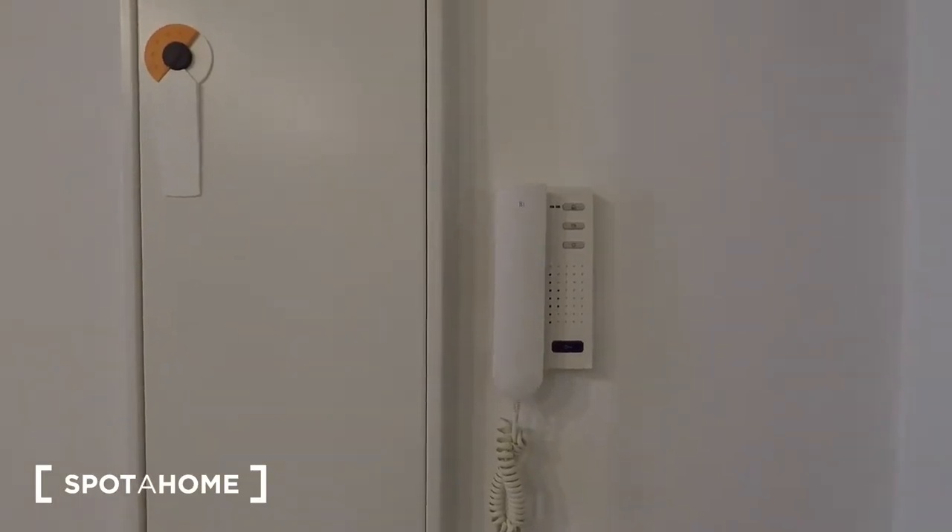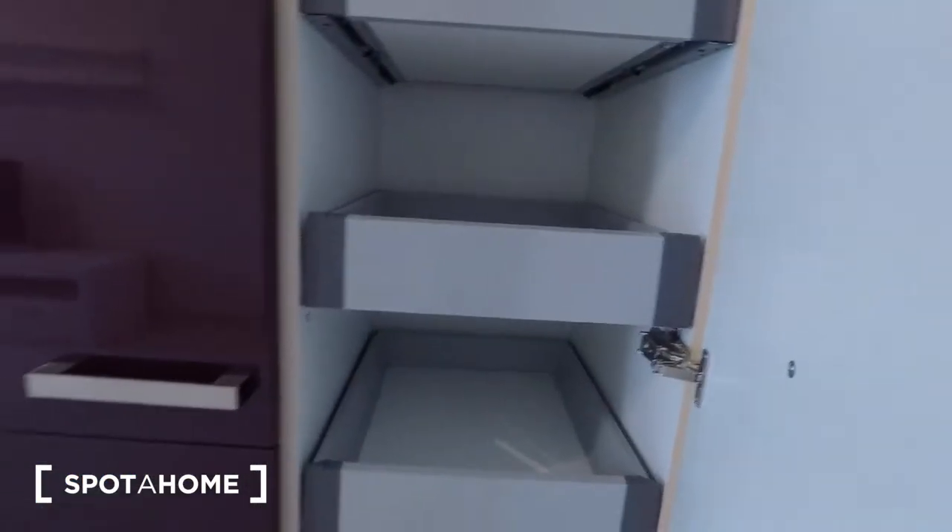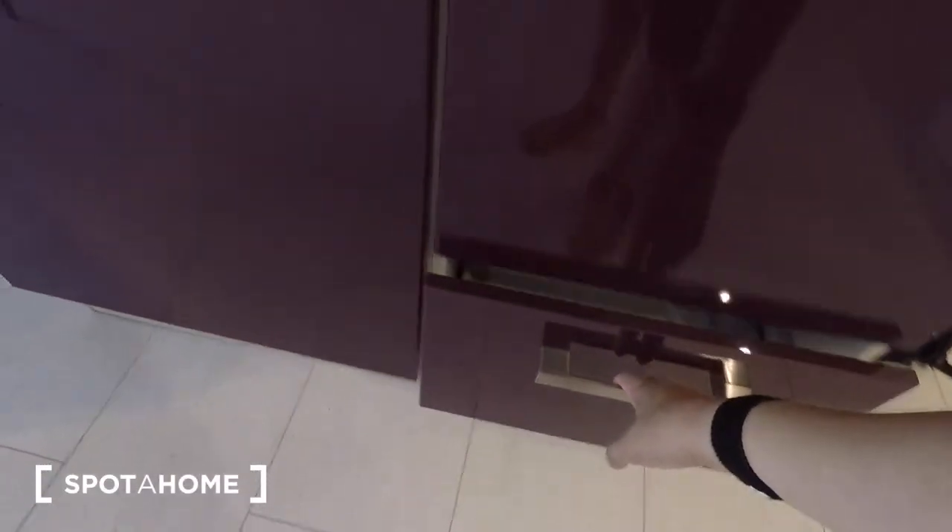On the right-hand side when you walk in, you've got your speaker answering phone, electric box, coat hanger system. Over here, a cupboard with four drawers in it. At the bottom, an additional drawer. And here, storage space. You've got the same here.